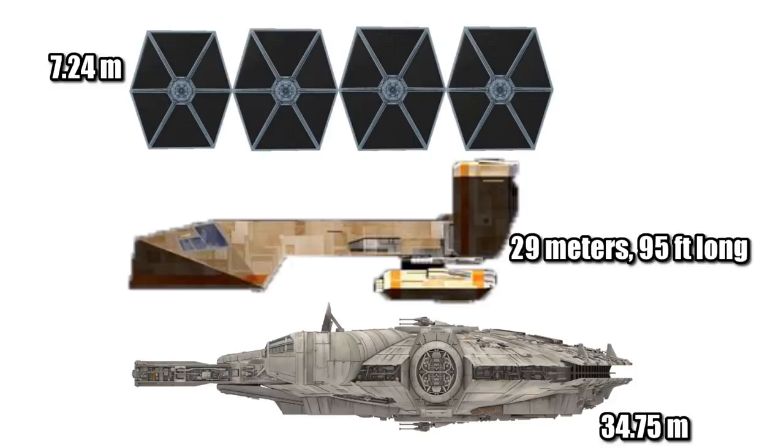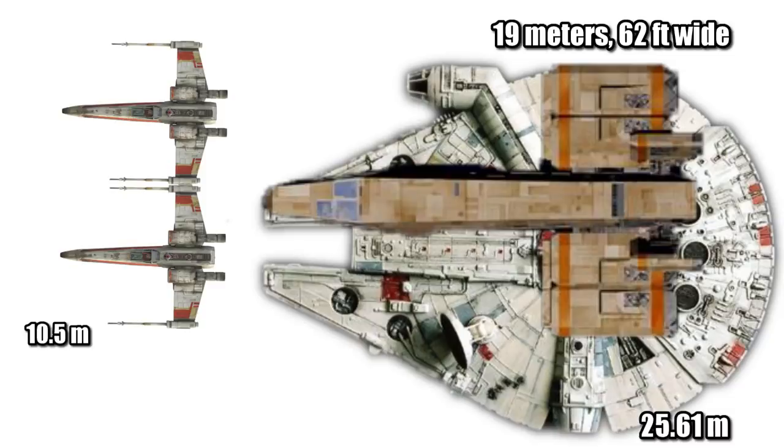At a length of 29 meters, or 95 feet, it was shorter than the Falcon, but nearly four times the length of a TIE Fighter. This freighter was 19 meters, or 62 feet across, making it more narrow than the YT-1300, but nearly twice the width of an X-Wing.